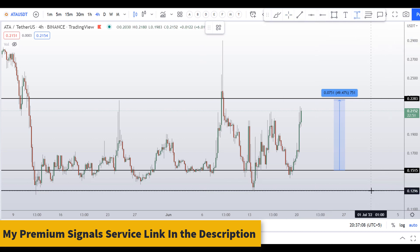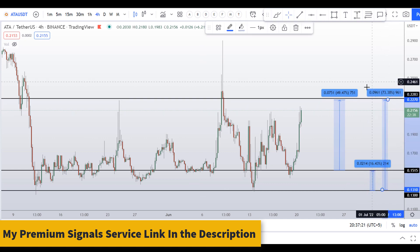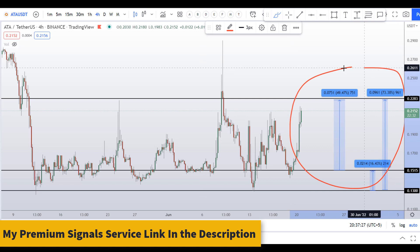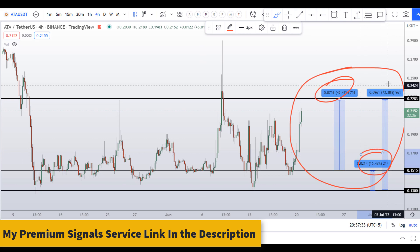I can also see support at around 13 cents. If you buy there, your take profit at the next resistance would give a gain of about 16 percent, or you can take profit at the highest resistance level for a gain of about 74 percent. So on ATA coin you have three dip scenarios: one could give you around 50 percent gains, one 16 percent gains, and one 73 percent gains.